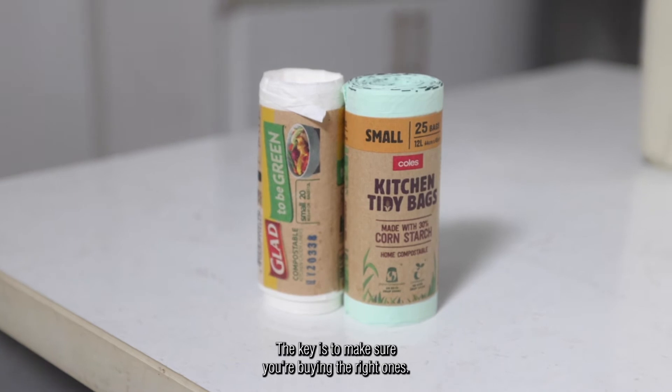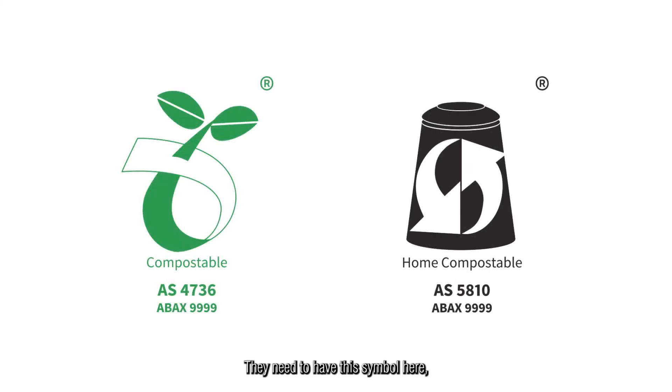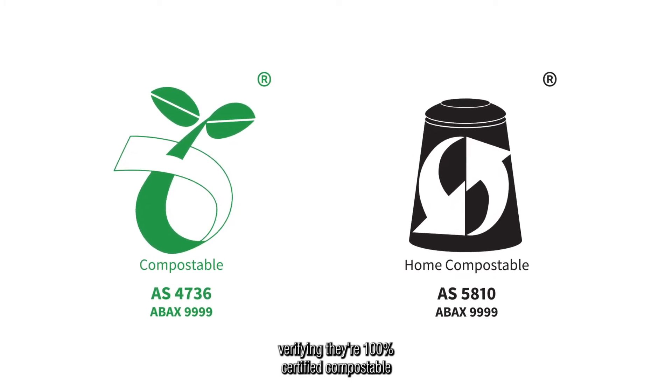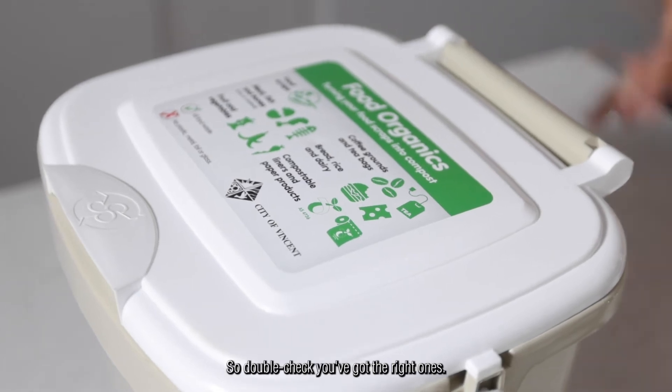The key is to make sure you're buying the right ones. They need to have this symbol here, verifying they're 100% certified compostable to Australian standards. So double check you've got the right ones.